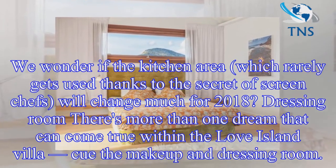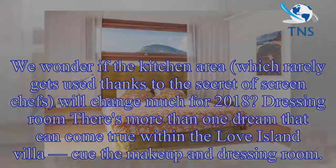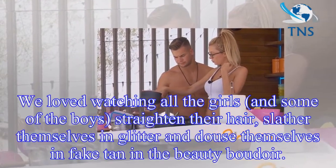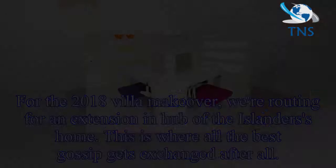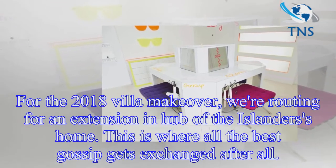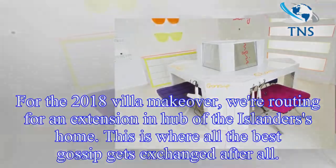Dressing room: there's more than one dream that can come true within the Love Island villa. Cue the makeup and dressing room. We loved watching all the girls, and some of the boys, straighten their hair, slather themselves in glitter and douse themselves in fake tan in the beauty boudoir. For the 2018 villa makeover, we're rooting for an extension in this hub of the islanders' home — this is where all the best gossip gets exchanged, after all.